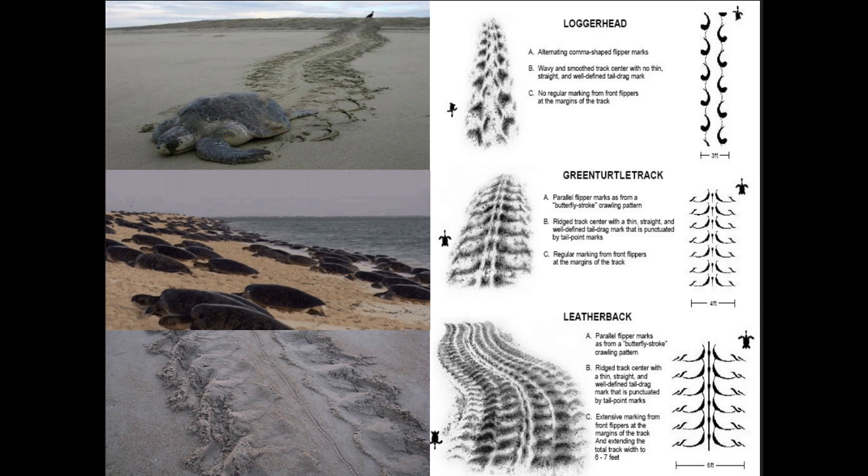Sea turtles not only want a beach close to where they were born, but they want a nice clean beach. A lot of times sea turtles won't nest if there are beach chairs, shovels, or sand castles — they'll go back in the water and try the next day. When a sea turtle comes onto the beach, you can figure out what kind it is based on their tracks. Volunteers walk beaches in the morning to find nests and identify the species by the track pattern.